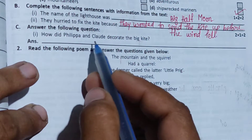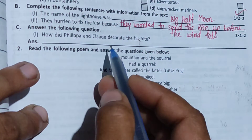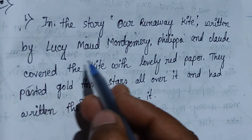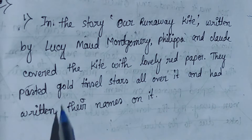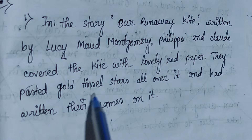The next question is: how did Phillip and Claude decorate the big kite? The answer is from the story of a kite written by Lucimo Montego — Phillip and Claude covered the kite with lovely red paper, and then a black image of Charlie, with the white castle still visible on top.